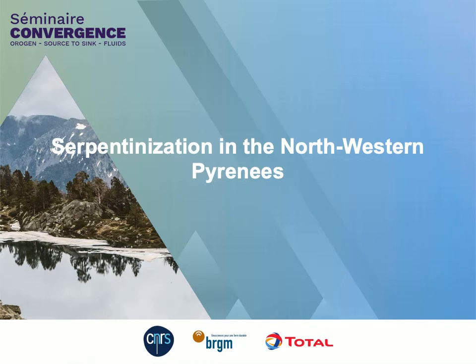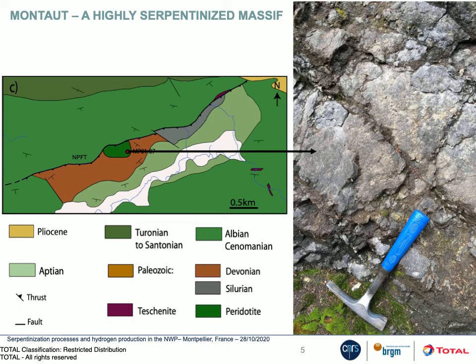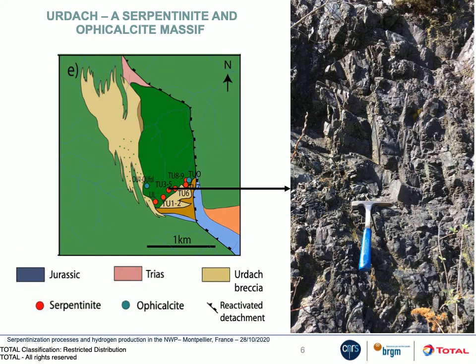In this study we want to estimate the hydrogen budget in two massives from the north-western Pyrenees. The first one, Montau, is a highly serpentinized massive limited by the north-frontal Pyrenean fault. The second massive, Hurdash, is localized as a termination of the Mayary fault. It consists of serpentinite in the core of the massives associated to ophicalcite, a carbonate-bearing serpentinite exposed in two quarries in the southwest and southeast parts of the massives.